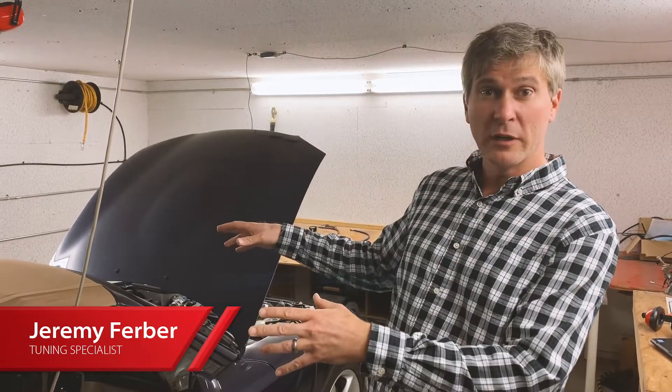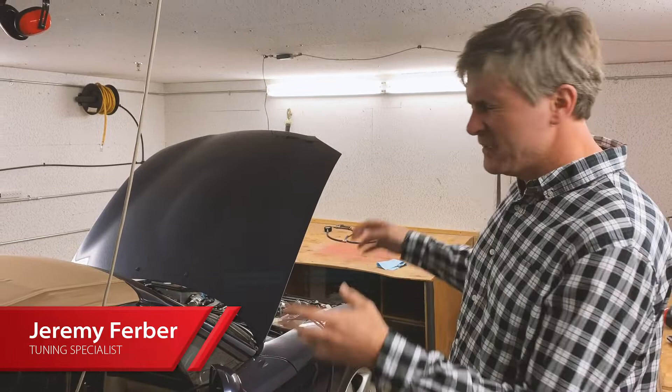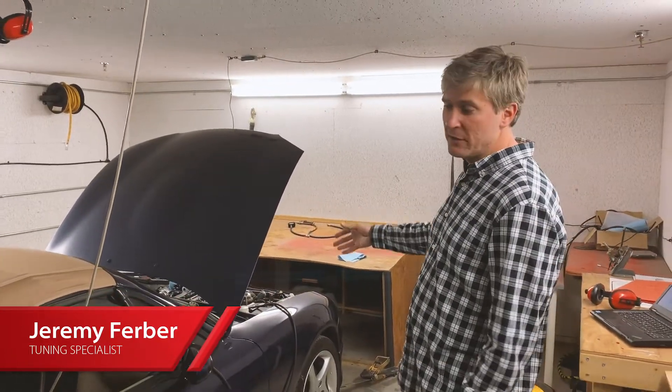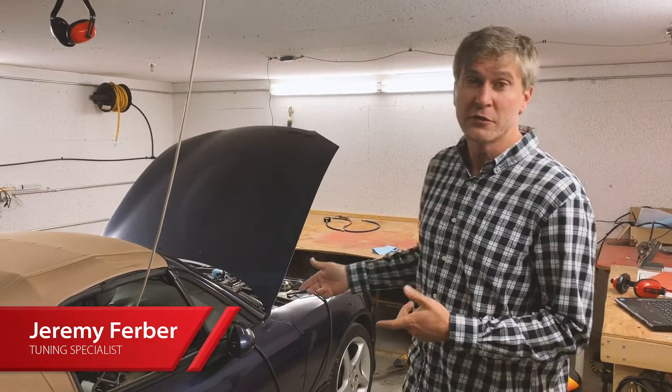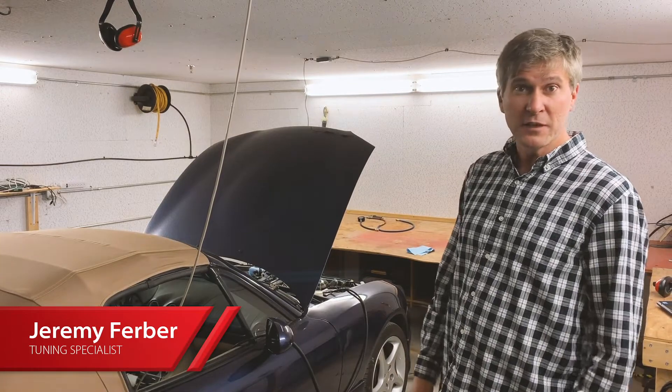Hey guys, this is Jeremy at Flying Miata. Just wanted to give you a quick rundown of something we're working on in the dyno room today. This is a 2001 to 2005 Miata with the VVT engine that we've done one of our 50-state legal turbo kits on, and we're just putting it on the rollers real quick to do a quick spot check for the customer.